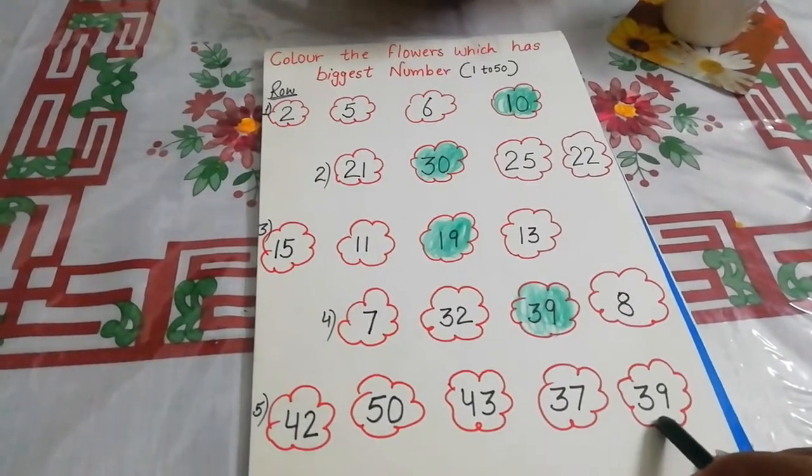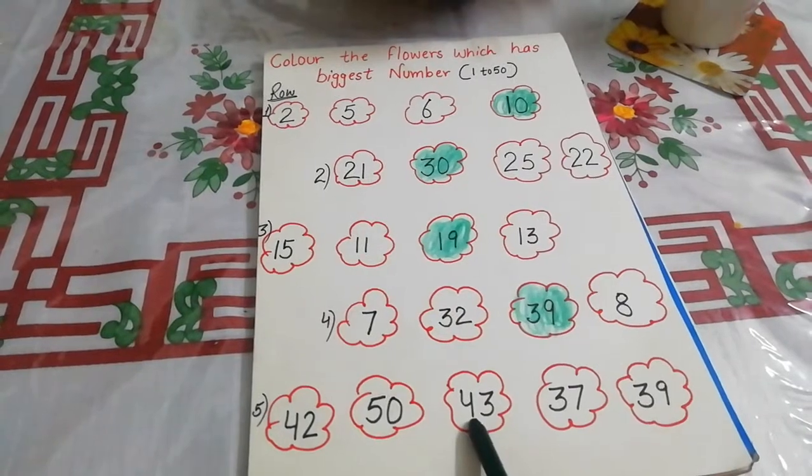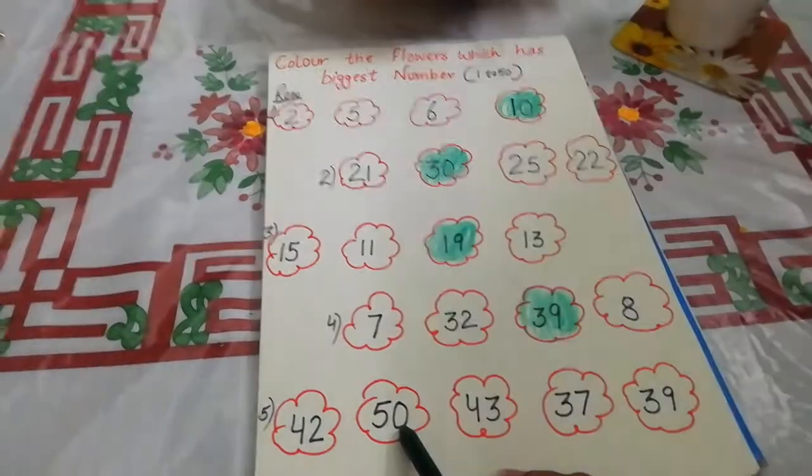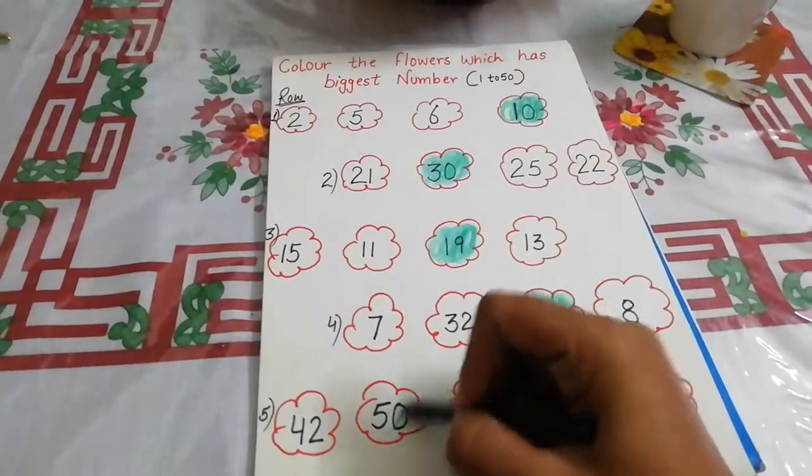37? No. 39? No. 43? No. 42? No. 50 is the biggest number in this row. You will fill the color in this flower like this.